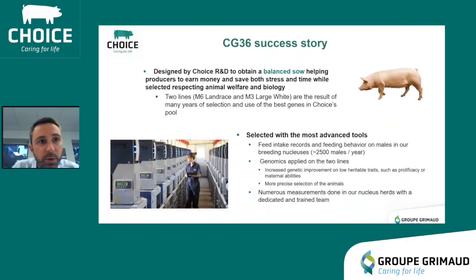What is the CG36 and where does she come from? The CG36 has been designed by the Choice R&D department with one goal: to obtain a balance helping producers to earn money while lowering stress and saving time. The motivation behind her is that input costs are more and more expensive, labour is more and more difficult to find and also expensive. Combined with larger and larger farms, the sow should be a contributor and not a constraint.